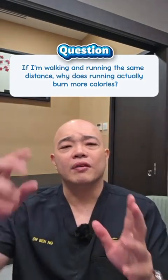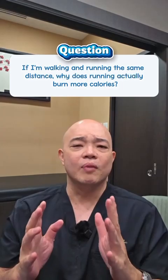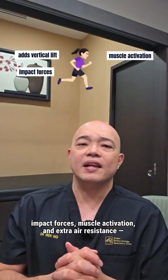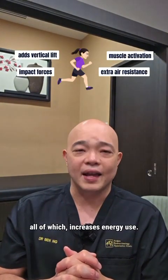Question: If I'm walking and running the same distance, why does running actually burn more calories? Quick answer: because running adds vertical lift, impact forces, muscle activation, and extra air resistance — all of which increases energy use.